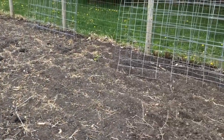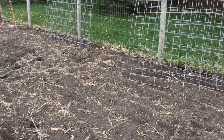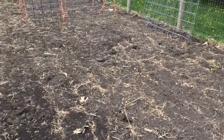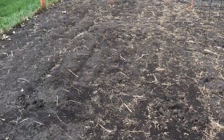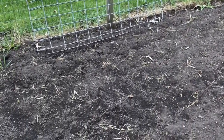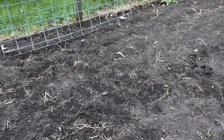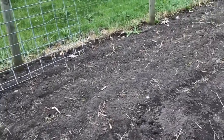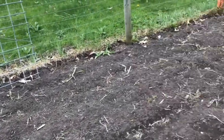This section where the fencing is kind of stacked up is going to be where the tomatoes go — my cherries, my paste, my slicing tomatoes. Then over towards the southern side it's going to be my melon, squash, and cucumbers that I have growing in the house, and I have some fence panels there for the cucumbers to grow on.